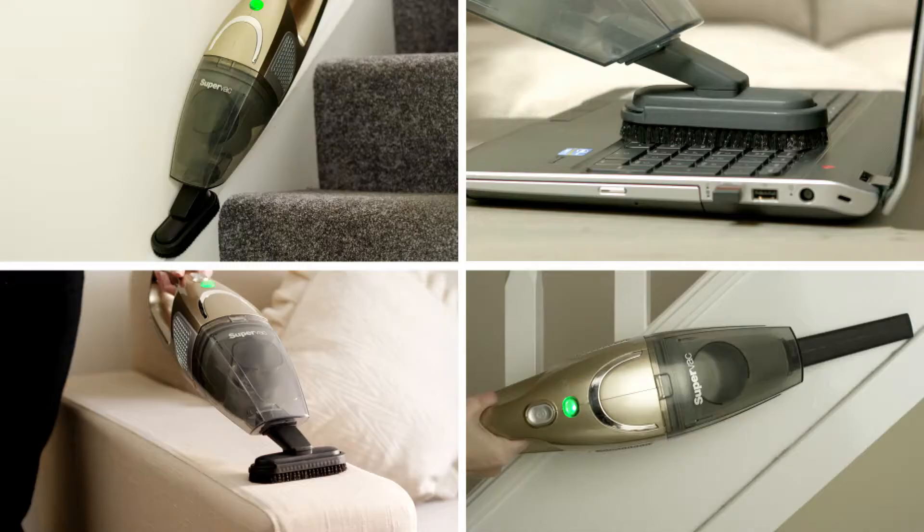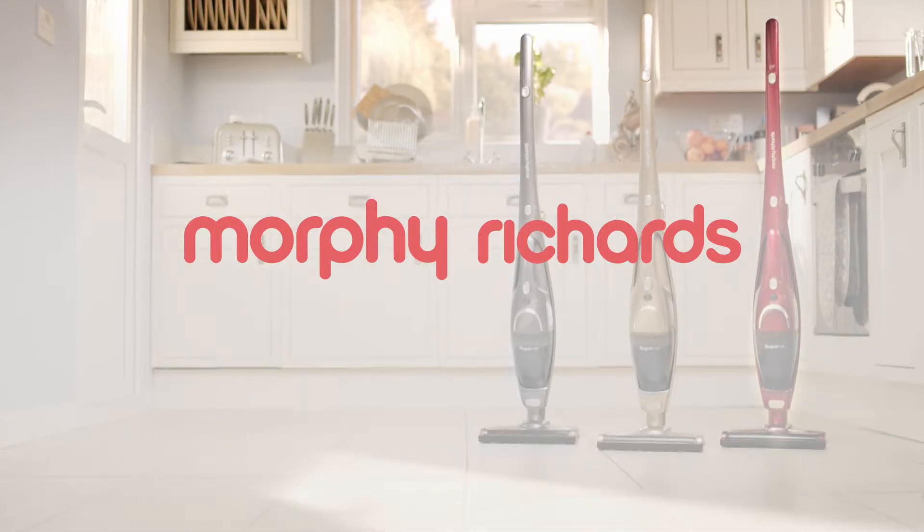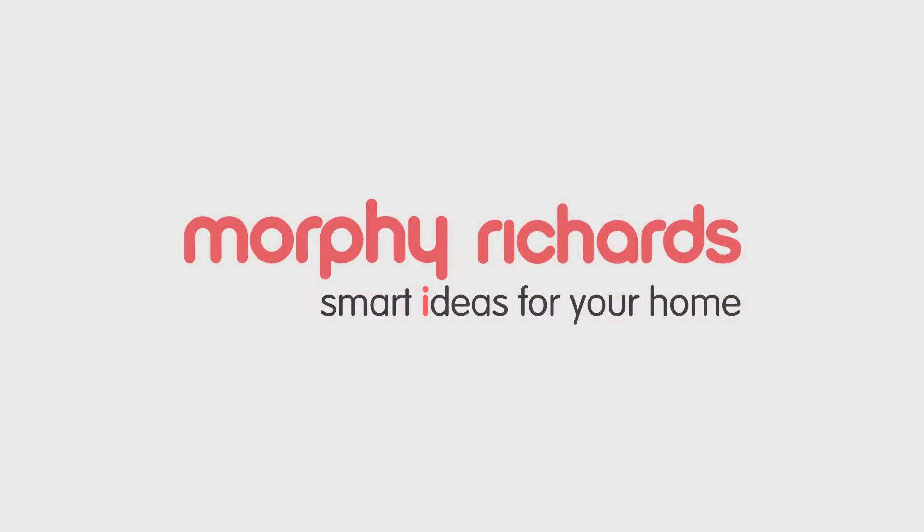And as a handheld cleaner, it's great for stairs and those hard to reach places. The SuperVac from Morphy Richards, available now from leading electrical retailers.